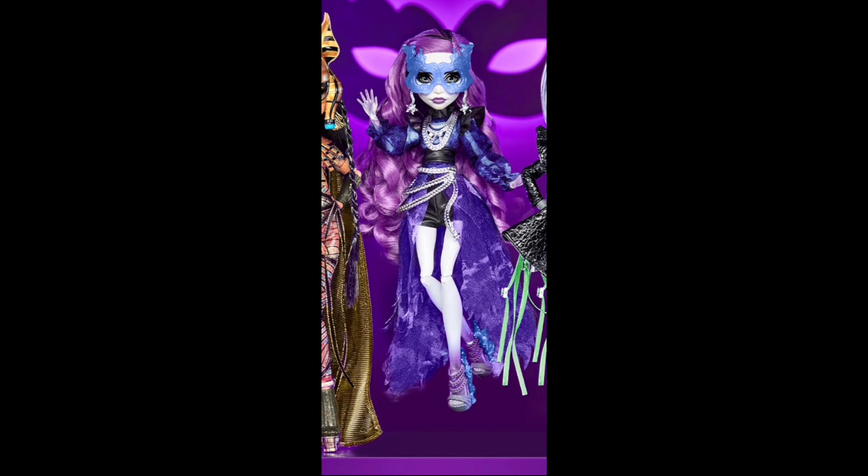Her jacket looks so stunning. I love the sheerness of it and it really does look ghostly — because Spectra's a ghost, get it? I love the chains on her neck and her little choker. Her little belt as well is really adorable and she's wearing shorts, which is so cute. I really love that she's the first Haunt Couture doll to come with shorts. We haven't seen Spectra since 2015 before the reboot — this is such a nice introduction back to Spectra Vondergeist.